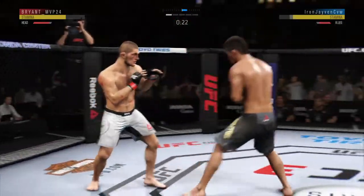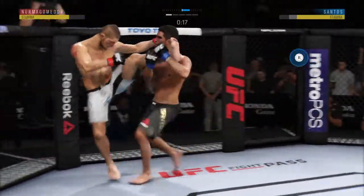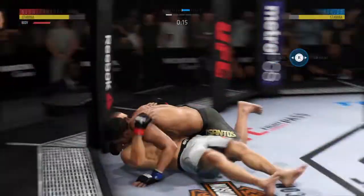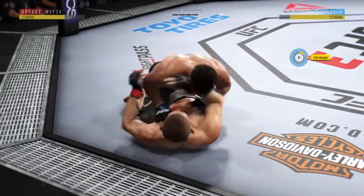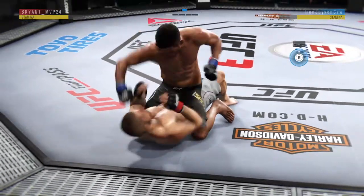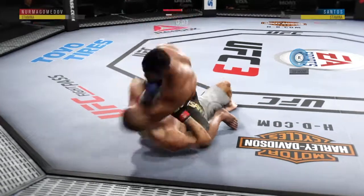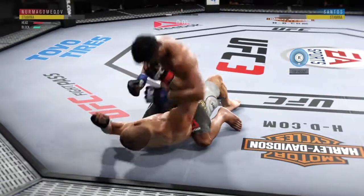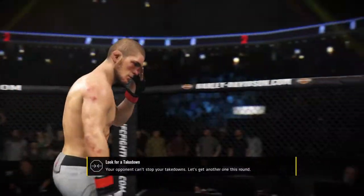Beautiful right leg kick there. Now he goes for the single leg — he gets the takedown late in the round. Very useful towards the tail end of the frame. Round one winding down. While not ideal to spend this much time on the bottom, you can't fault him for his activity. Strikes here from the bottom. Nice work by Nurmagomedov.